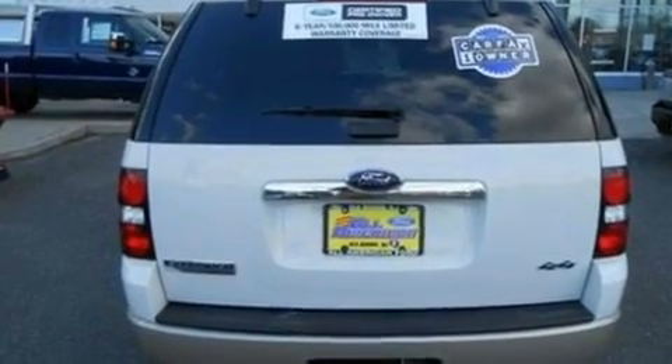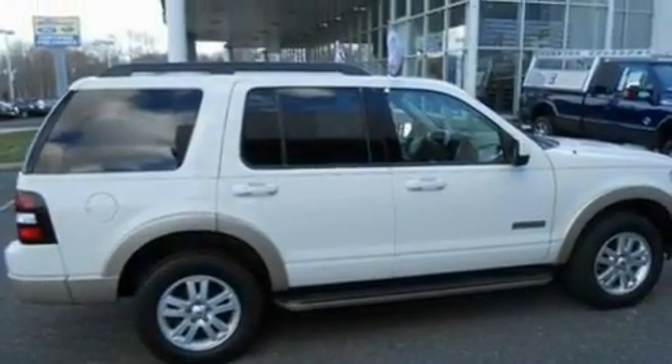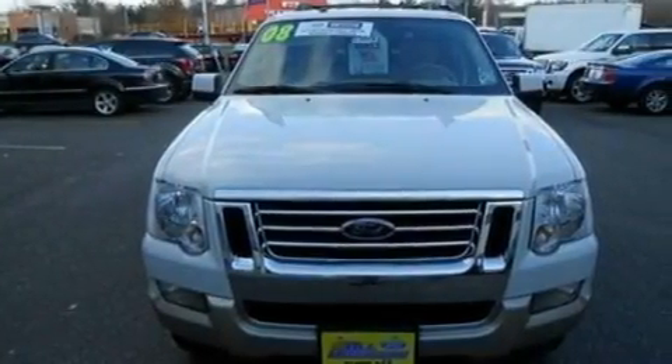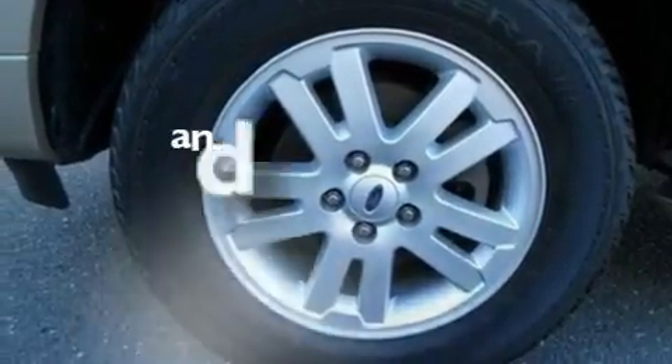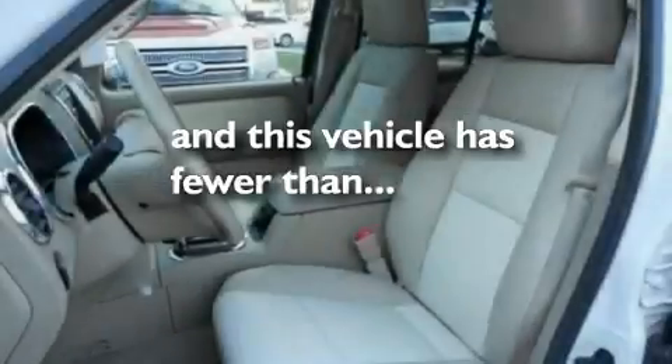Its top features include a power moonroof, a power driver's seat, cruise control, a four-speaker stereo system, leather seats, a double wishbone independent front suspension, 17-inch wheels, traction control and stability control systems, an auto-dimming rearview mirror, and this vehicle has fewer than 44,000 miles on the odometer.